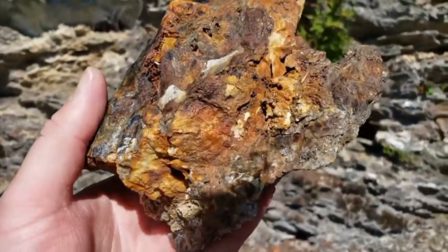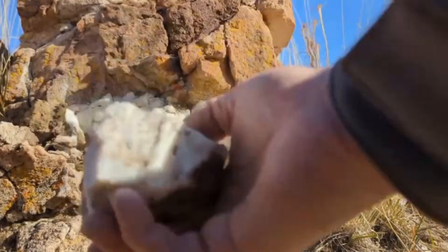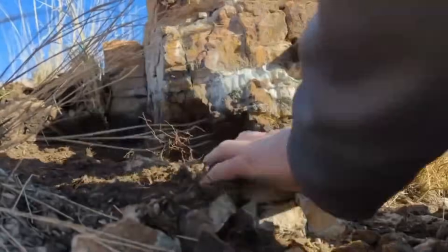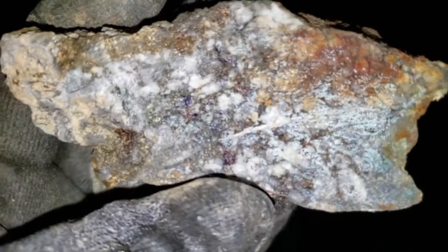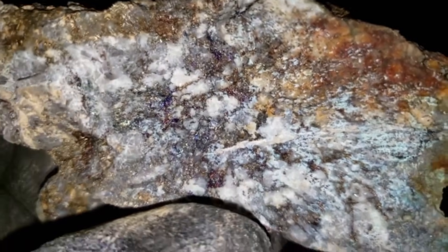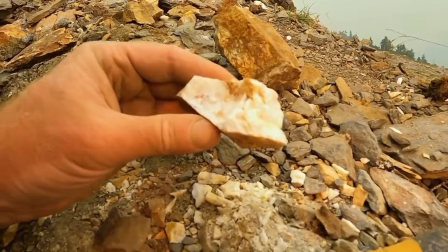Listen for the sound the quartz makes when tapped. Hard, glassy quartz with a sharp ring indicates strong crystallization. This often forms under deeper, hotter conditions — conditions more favorable for gold precipitation than shallow veins formed by low-temperature fluids. If you see vugs — small cavities inside the quartz — pay attention. Vugs are spaces where crystals grew freely. These conditions often signal a sudden pressure drop in the hydrothermal system, a moment when gold can rapidly precipitate out of solution. Sometimes gold forms in these cavities, but more commonly the gold forms within micro-fractures around the vugs.